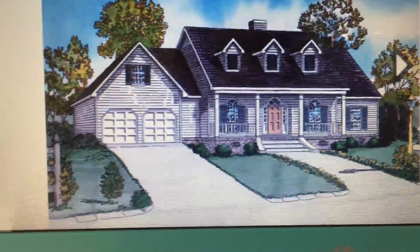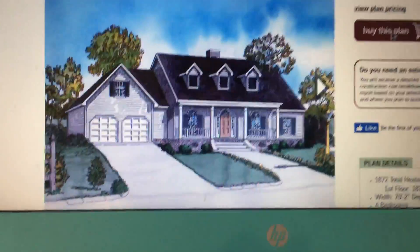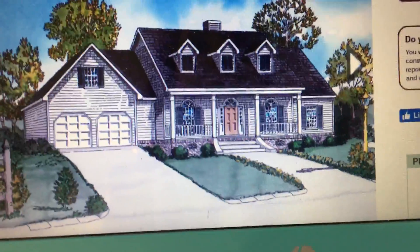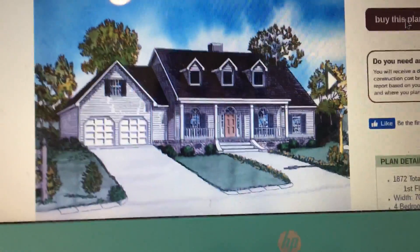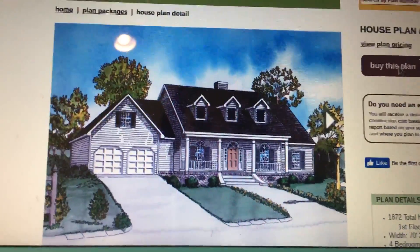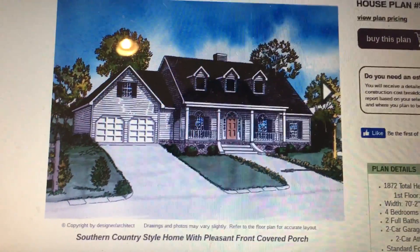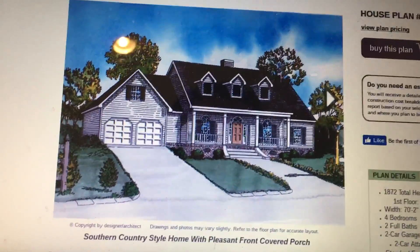Right here we have the Southern Country Home from House Plans and More. We're super excited about this house plan because we love the dormer style as well as just the overall country look of it. It's super adorable. It is a little over 1,800 square feet — 1,872 square feet total.